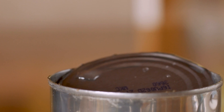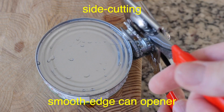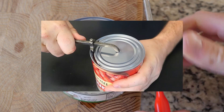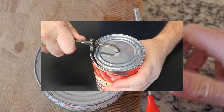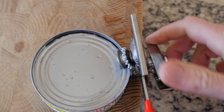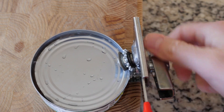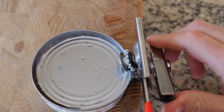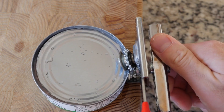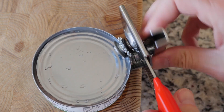One of the most significant innovations in can opener technology is the development of the side-cutting, or smooth edge, can opener. Unlike traditional can openers that cut through the top of the lid, side-cutting can openers slice through the side of the lid, just below the rim. This design prevents sharp edges on the lid and the can, making it safer to handle. The mechanism for a side-cutting can opener is similar to traditional ones, but requires precision engineering to ensure a smooth and even cut.